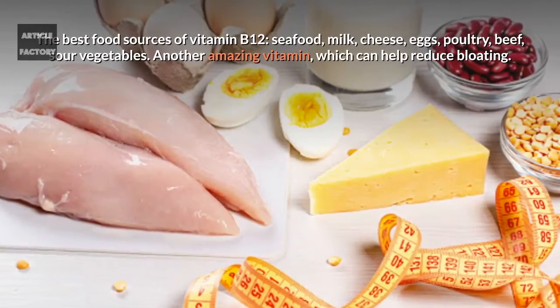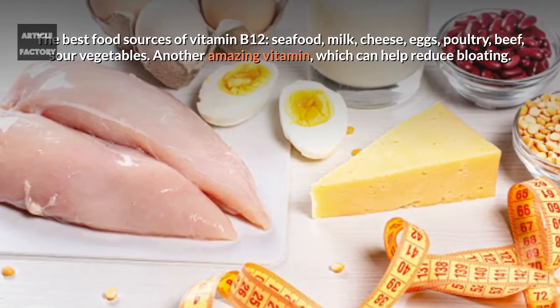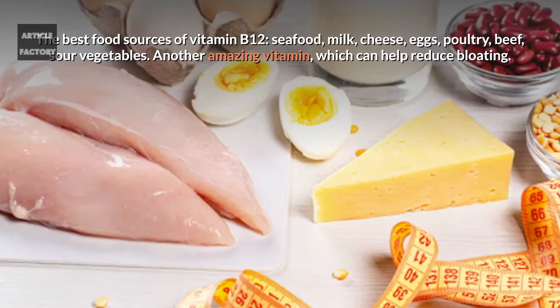The best food sources of vitamin B12 are seafood, milk, cheese, eggs, poultry, beef, and sour vegetables.